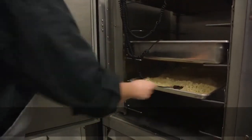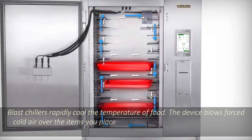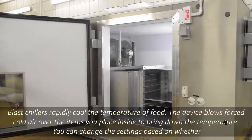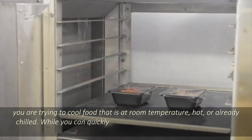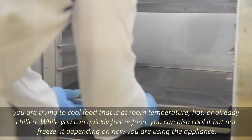What is a blast chiller? Blast chillers rapidly cool the temperature of food. The device blows forced cold air over the items you place inside to bring down the temperature. You can change the settings based on whether you are trying to cool food that is at room temperature, hot, or already chilled. While you can quickly freeze food, you can also cool it but not freeze it, depending on how you are using the appliance.